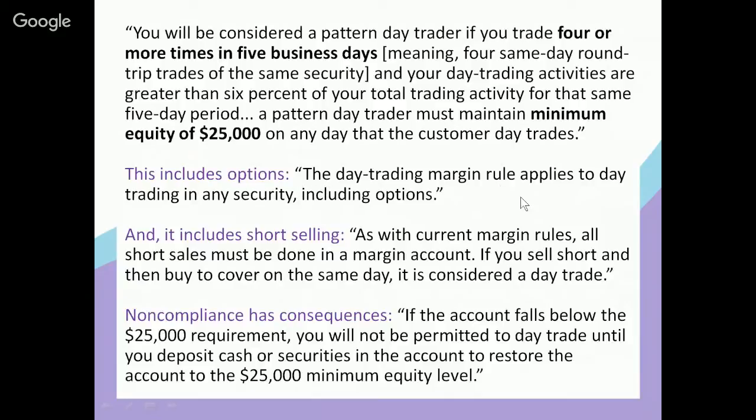Does this include options? Yes. According to the FINRA website, the day trading margin rule applies to day trading in any security, including options — so it's stocks and options. Does it include short selling? Yes. As with current margin rules, all short sales must be done in a margin account. If you sell short and then buy to cover on the same day, for the same security, it's considered a day trade.